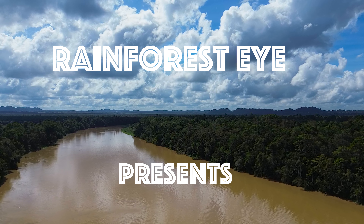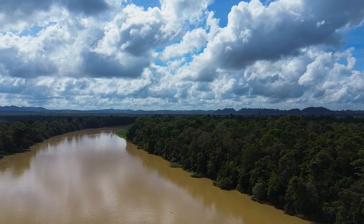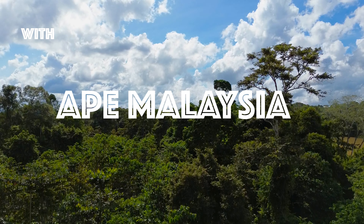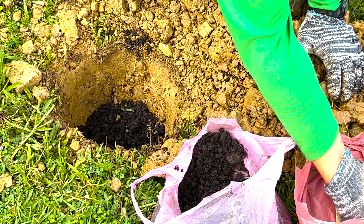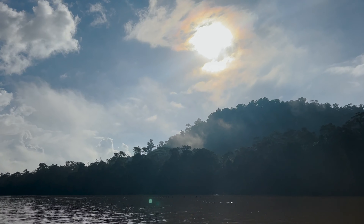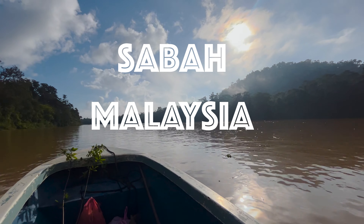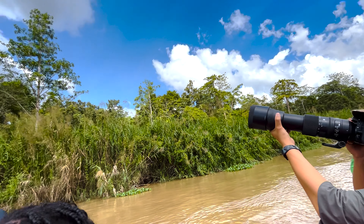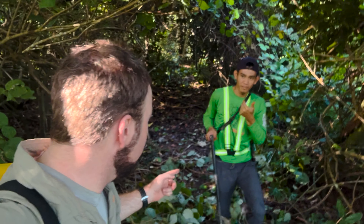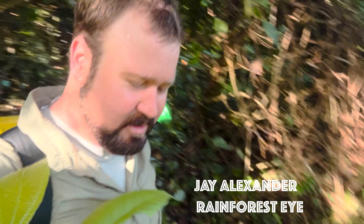Thank you for joining us. We're walking through the site of APE Malaysia reforestation. You see the guy back here working — his name is Rafis, one of the employees here. And now we're touring this wonderful site that Mark is the leader on.